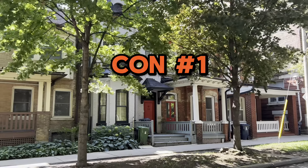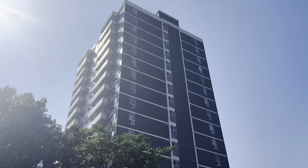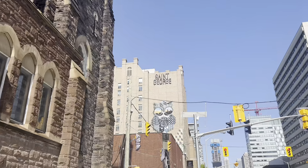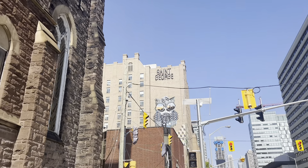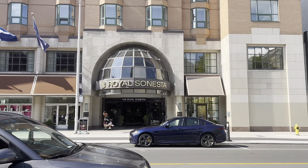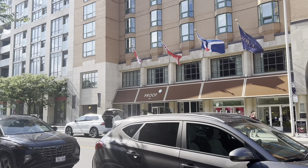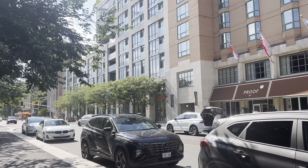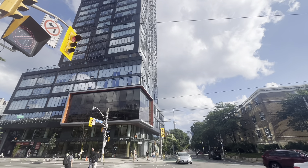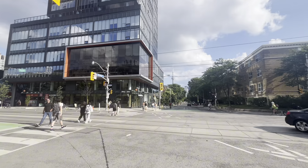Con number one is going to be the high cost of living. The university neighborhood is one of the priciest areas in Toronto when it comes to real estate and rent. Whether you're looking at purchasing a historic home or renting a modern condo, you'll find that the cost per square foot here is on the high end. Prices here are driven by the neighborhood's desirability and limited supply. You must weigh the high cost against the lifestyle and the convenience that this neighborhood offers to know if it's worth it for you.